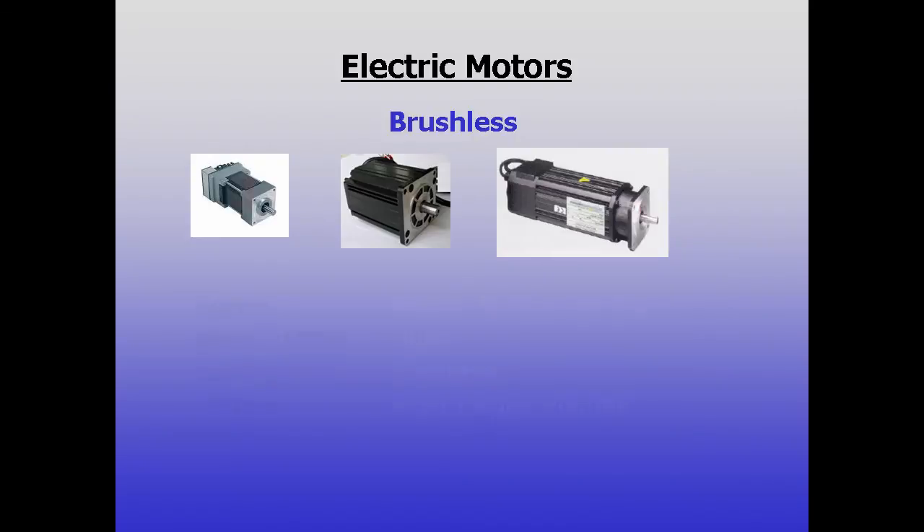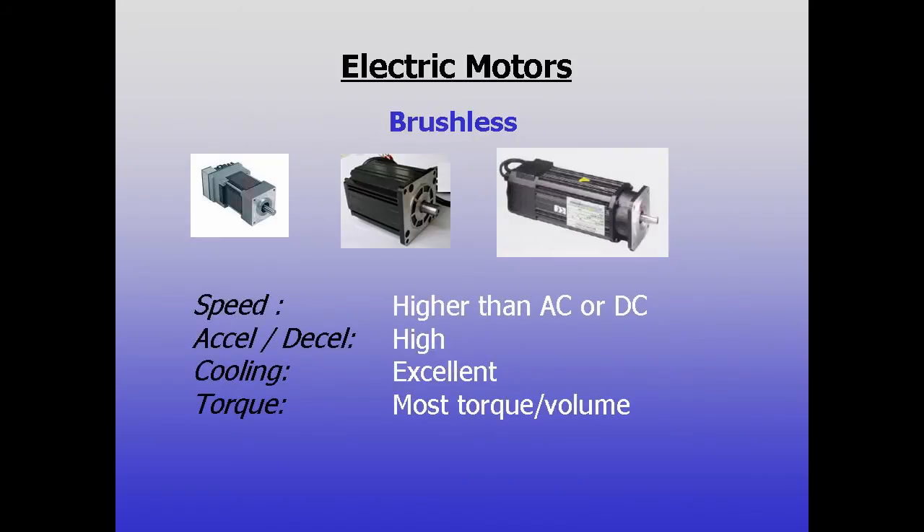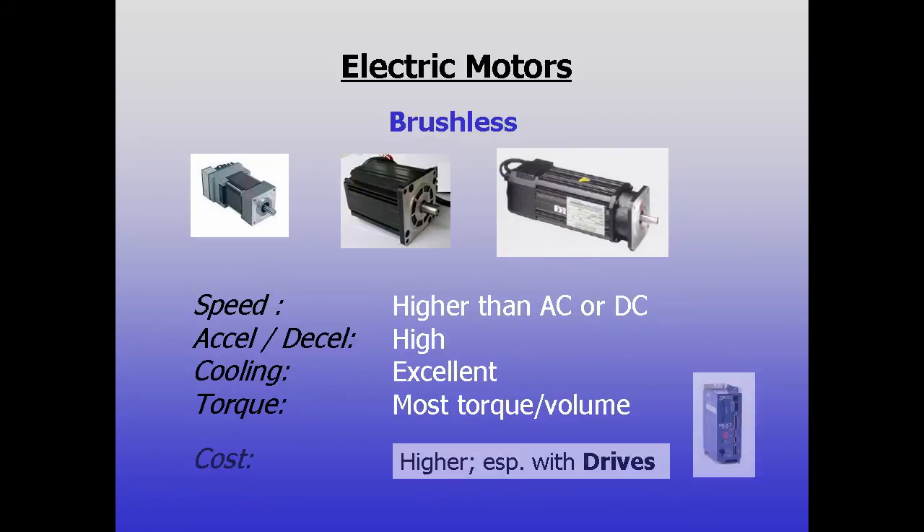Brushless motors have superior top speed, acceleration, deceleration, and cooling, and they deliver more torque per unit volume than AC or DC, but they, and the drives they require, often are the most expensive of the three technologies.